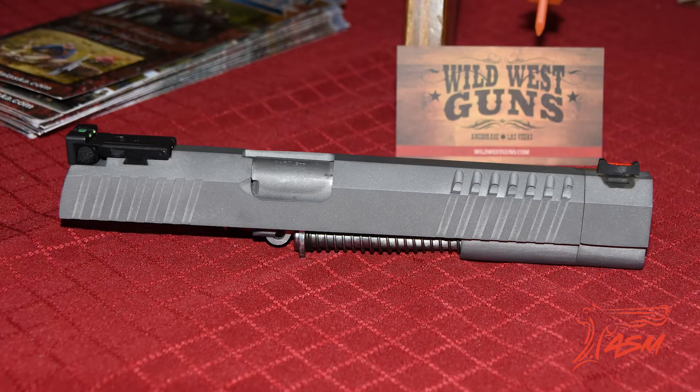Here at Wild West Guns, we're known for our big bore lever action rifles and general gunsmithing. But one thing we're bringing to the market new this year is going to be our own competition 2011.